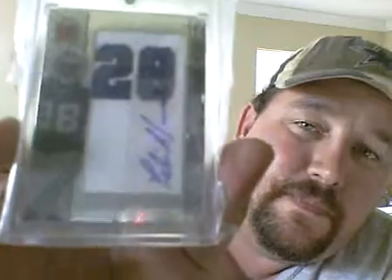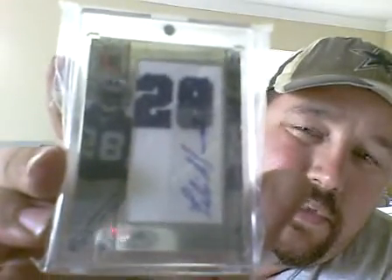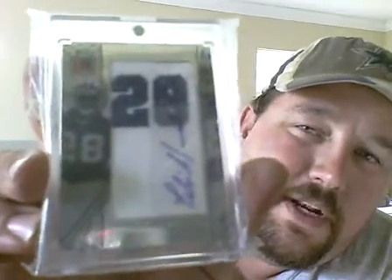And last is a Felix Jones Topps Letterman, number jersey auto, out of 2008 Topps Letterman. That one is, I think, up to $18.50 right now.